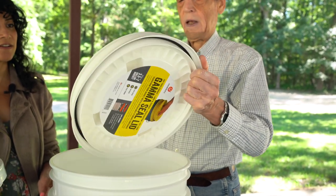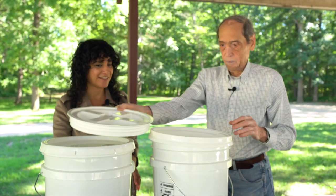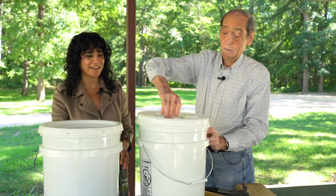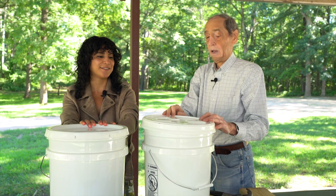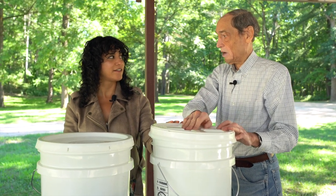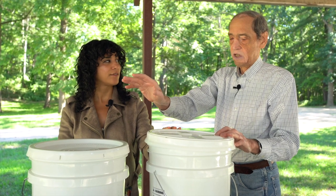A gamma lid has a screw-on thread. You put the ring on using the same method — pound it on with the mallet — and then screw the gamma lid in. This makes the bucket easily accessible. The regular lid you have to pry open every time, so gamma lids are nicer. The best approach is to have one gamma lid for each product. Say you have five buckets of black beans — have one with a gamma lid that you're actively using from, and keep the others sealed with a regular lid, which holds an oxygen seal better over time.